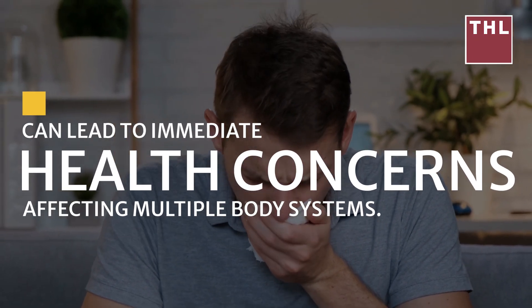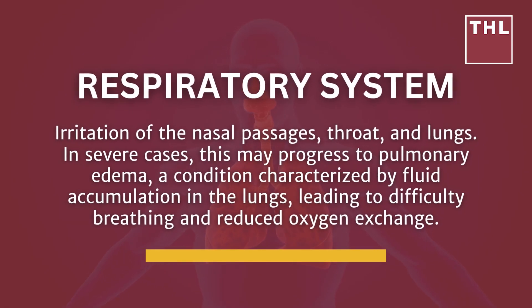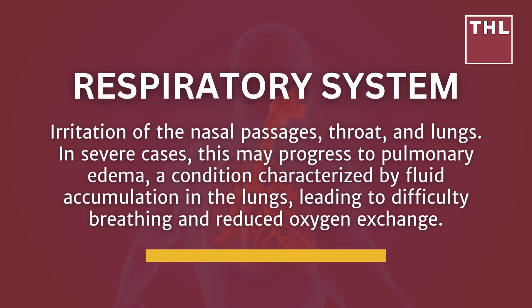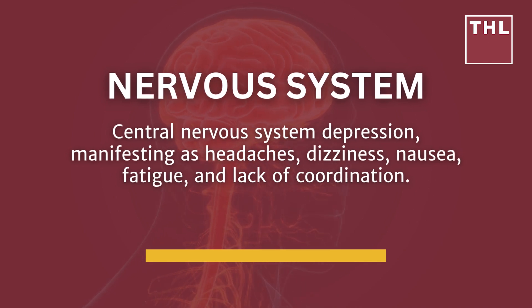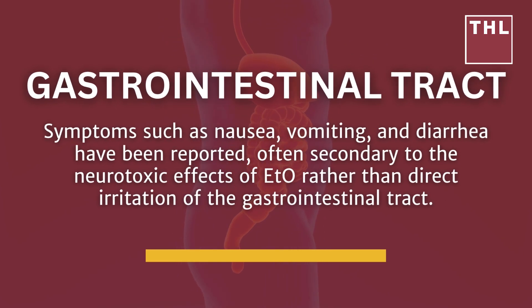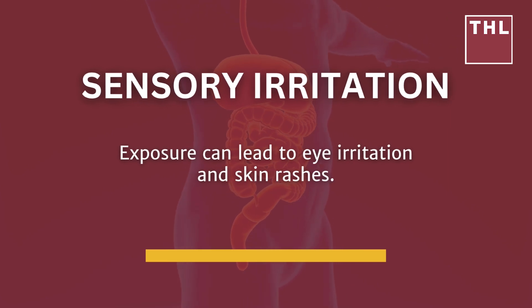Acute exposure to ETO, particularly at elevated concentrations, can lead to immediate health concerns affecting multiple body systems. Individuals living near emission sites often report respiratory system symptoms including irritation of the nasal passages, throat, and lungs — in severe cases progressing to pulmonary edema. Central nervous system depression may manifest as headaches, dizziness, nausea, fatigue, and lack of coordination. Gastrointestinal symptoms such as nausea, vomiting, and diarrhea have also been reported, often secondary to ETO's neurotoxic effects.